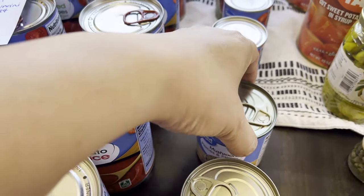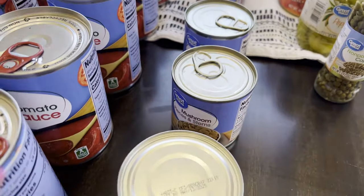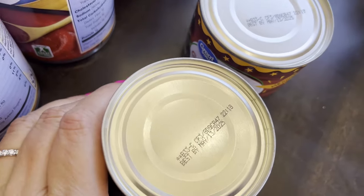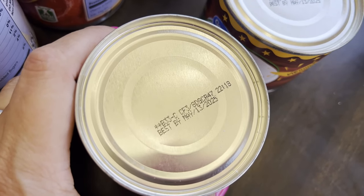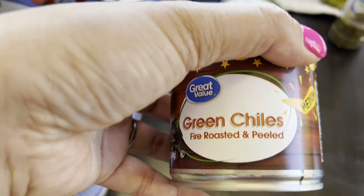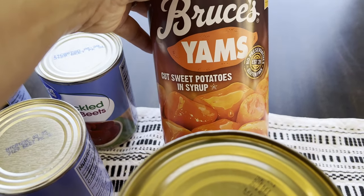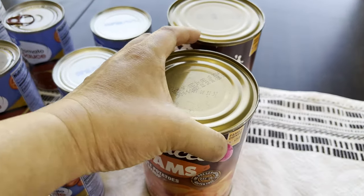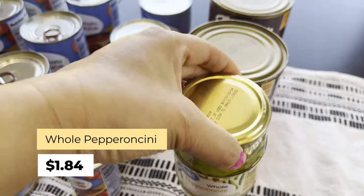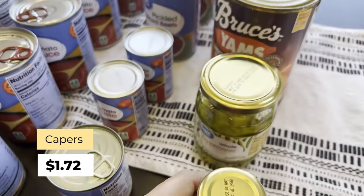Mushroom pieces and stems — I prefer whole mushrooms but these were a little less — at one dollar each. Green chilies at $1.24. These last a few months in my household since we don't use them often, and the expiration date is 2025. Yams in syrup — I decided to try these; I've seen good reviews and we do like yams — at $2.67. Whole pepperoncini: we go through a few bottles a year at $1.84. And capers — I love capers — at $1.72.